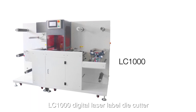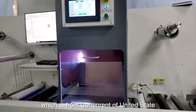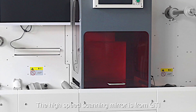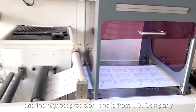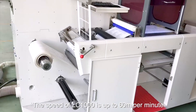The LC1000 digital laser label die cutter utilizes a pulse laser source from Coherent of the United States. The power is 220 watts. The high-speed scanning mirror is from GTI, and the highest precision lens is from the ZG company. The speed of the LC1000 is up to 60 meters per minute.